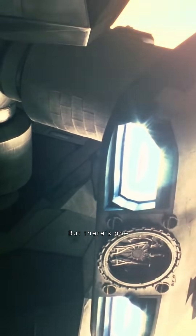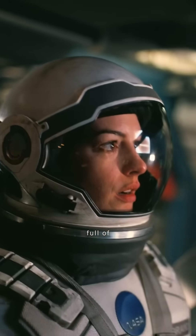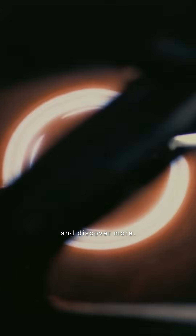But there's one detail almost no one notices. And Interstellar is full of details like this. Hit subscribe and discover more.